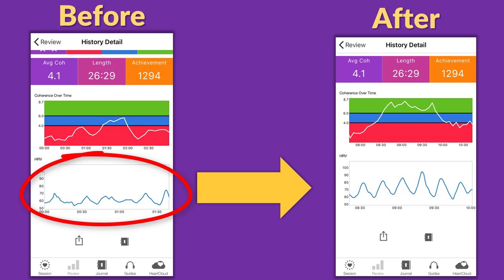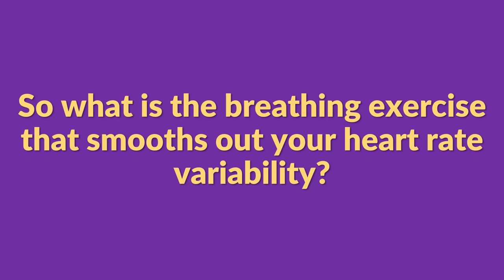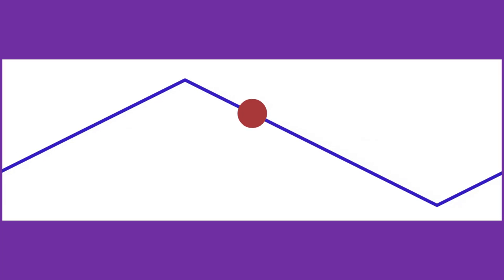After taking the L-theanine, doing the Buteyko breathing, and then doing the breathing exercise I teach in my book, my heart rate looked like the picture on the right — and I was feeling way less jittery, a lot more comfortable and calm. The breathing exercise that smooths out your heart rate variability is: inhale through your nose for six seconds, then exhale through your mouth for six seconds as if you're blowing out a candle, and maintain that rhythm for several minutes. You can use an animation like this to keep your breathing on that steady rhythm.